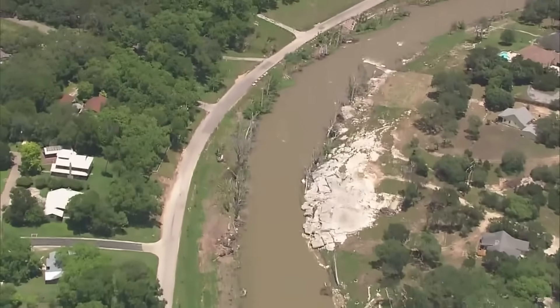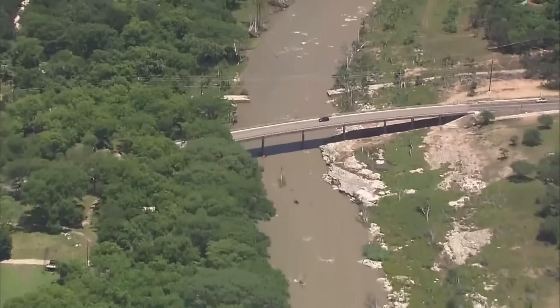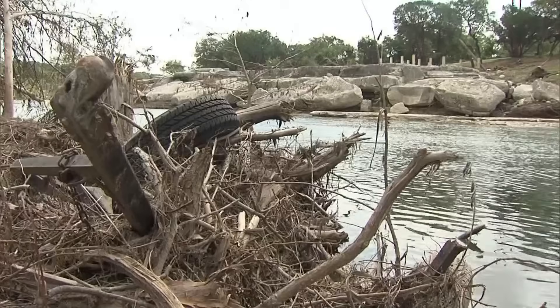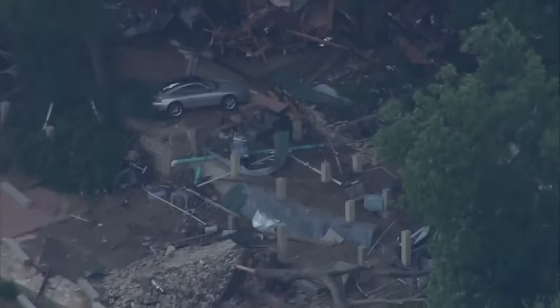The town of Wimberley is also located just east of the Escarpment. In 2015, the Blanco River rose to a record 40 feet, destroying 350 homes and taking 13 lives. UTSA researchers found that development in the area also contributed to the disaster.